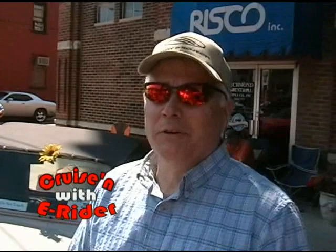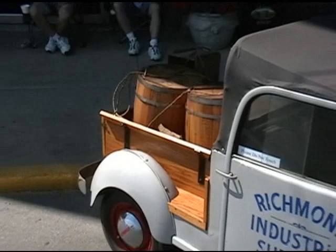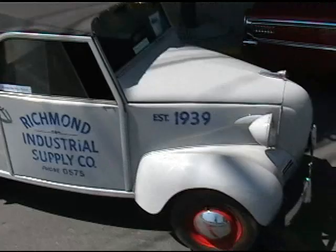This wonderful little car we found — this is a 1939 Crosley made in Richmond, Indiana. The significance of this is my grandfather started the business that I owned in 1939, which is the same year this car was made.